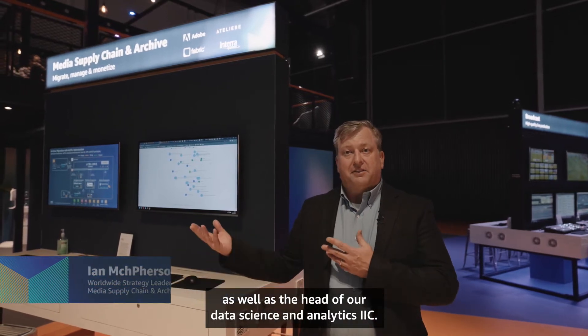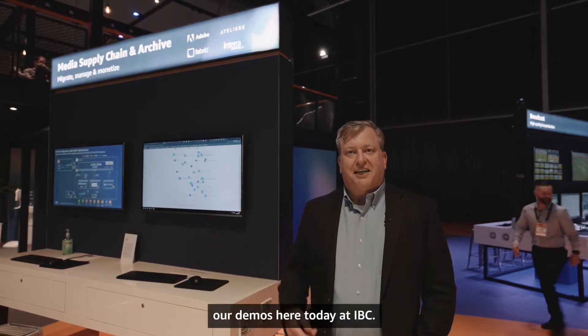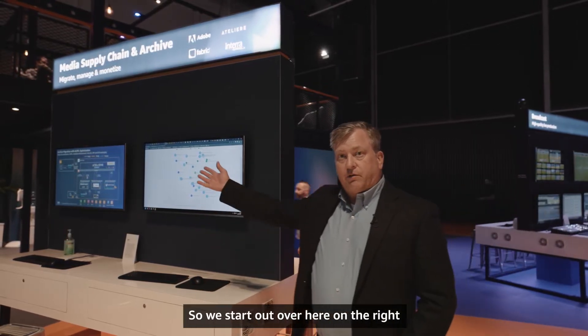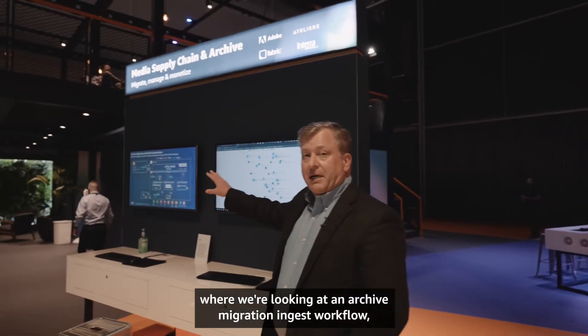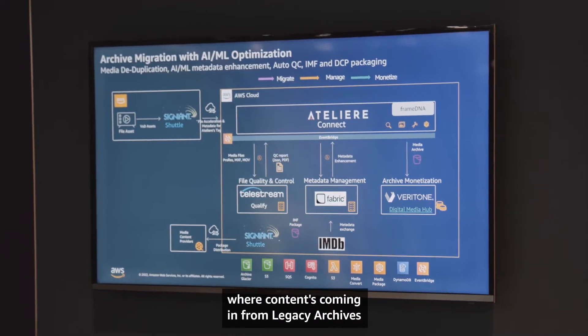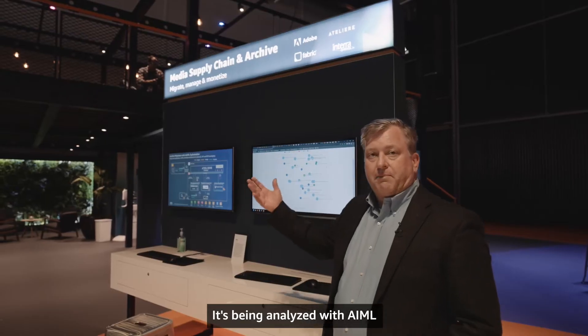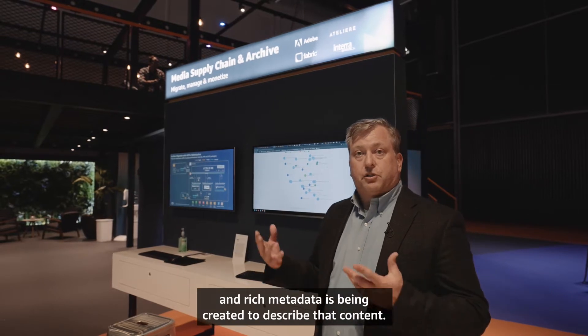My name is Ian McPherson. I'm the worldwide strategy lead for media supply chain and archive, as well as the head of our data science and analytics IIC. Over here on the right we're looking at an archive migration ingest workflow where content is coming in from legacy archives into the cloud. It's being analyzed with AI/ML and rich metadata is being created to describe that content.